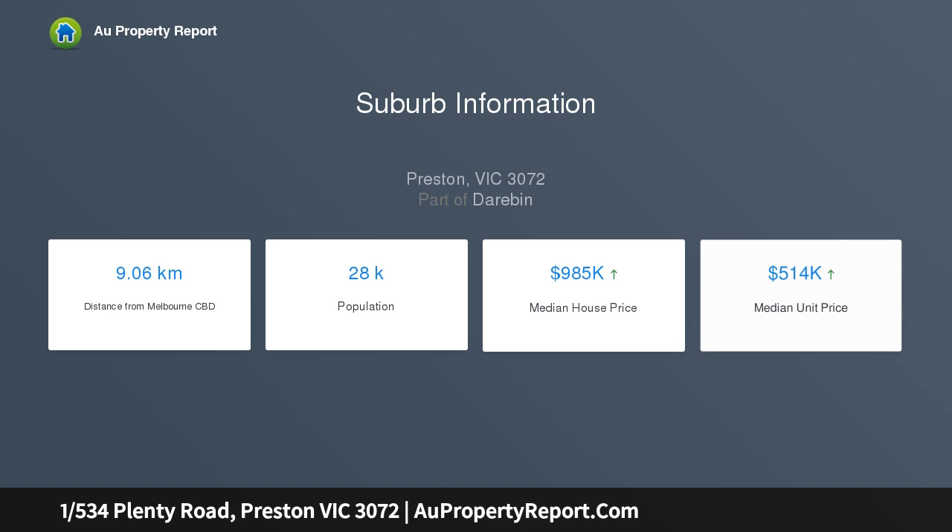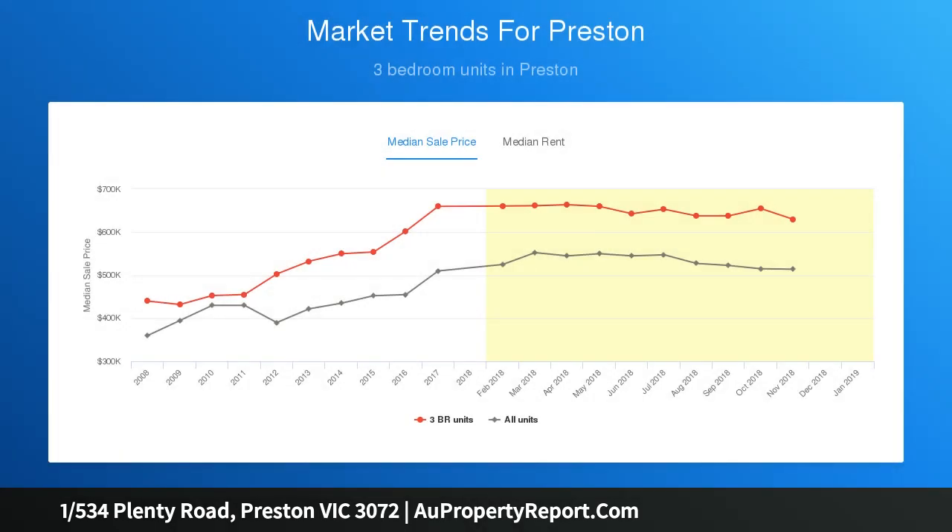With Plenty Road tram, cafes, bars, restaurants, Preston Market, Preston Station and schools at your doorstep, and so much more only moments away.